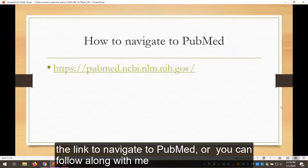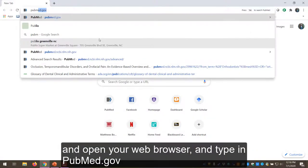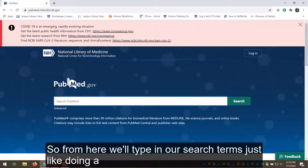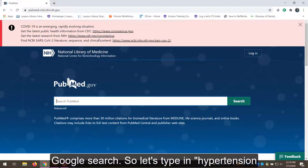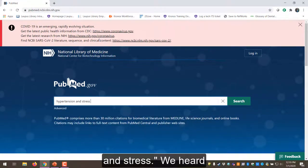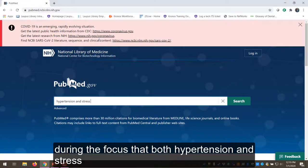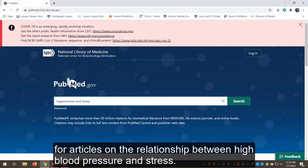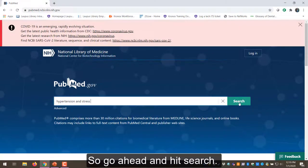Here's the link to navigate to PubMed, or you can follow along with me and open your web browser and type in pubmed.gov. From here we'll type in our search terms just like doing a Google search. Let's type in hypertension and stress. We heard during the focus groups that both hypertension and stress were important topics in farmworker health, and we want to look for articles on the relationship between high blood pressure and stress. Go ahead and hit search.